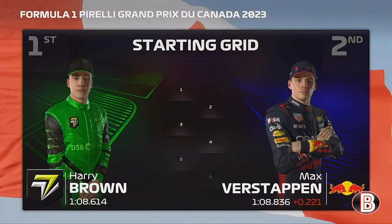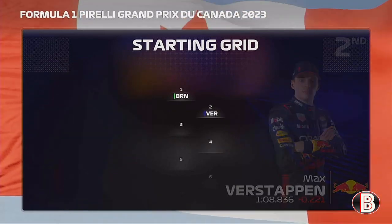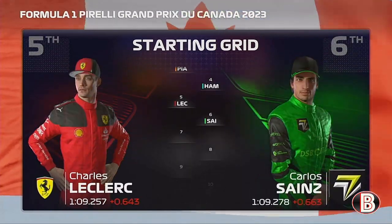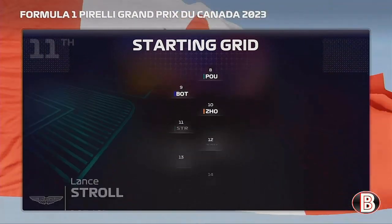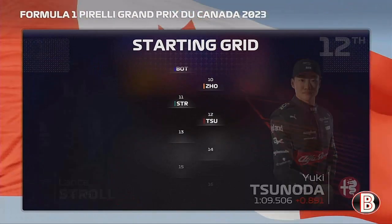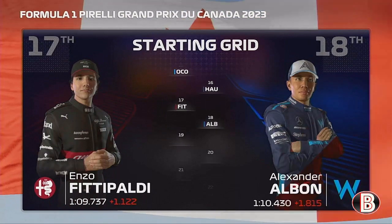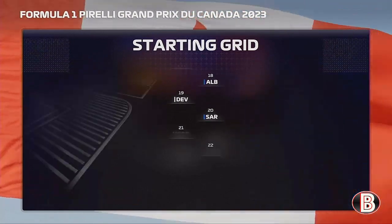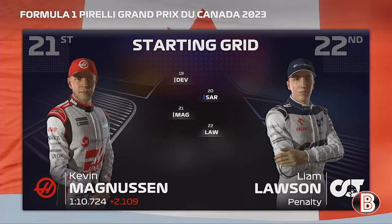This is the grid for the Grand Prix. We have pole position alongside Max Verstappen, then Piastri and Lewis Hamilton, Leclerc and Carlos Sainz, George Russell and Theo Paget, Bottas and Gio round out the top 10, then Stroll and Yuki Tsunoda, Lando Norris and Pierre Gasly, Ocon and Dennis Helger, Fittipaldi and Alex Albon, Nick De Vries, Logan Sargent, Kevin Magnussen, and Liam Lawson starts dead last.